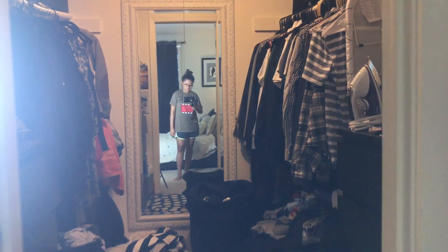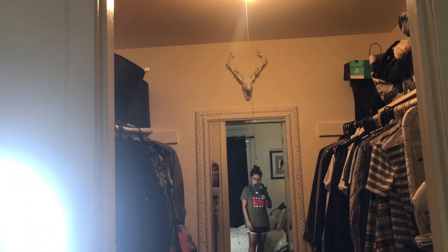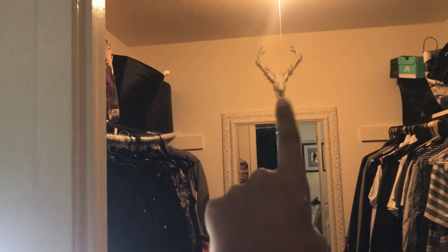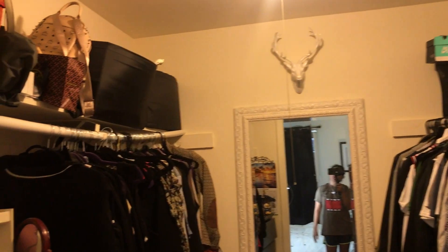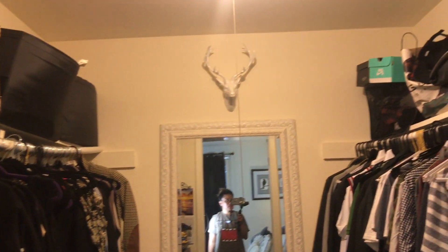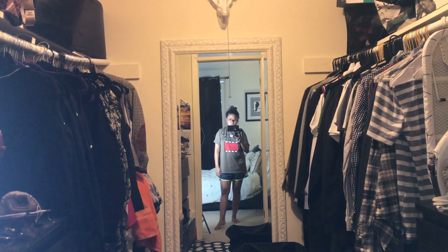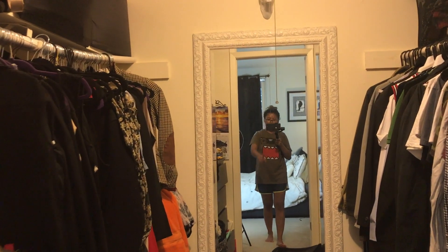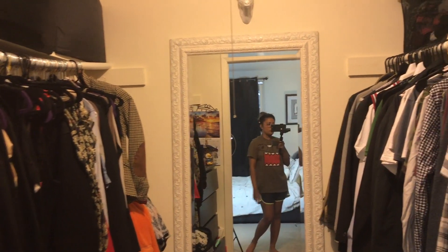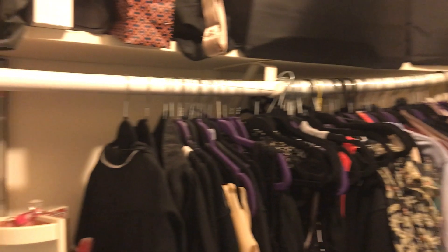I just came back from a trip, so ignore that. This is my walk-in closet, which is really ratchet because the rods literally are broken — right when we moved in they broke. Anyway, this is my side on the left and T.Y.'s side on the right. Both of our closet rods where we hang clothes are broken, which is really ratchet. This is my cluttered side on the left.